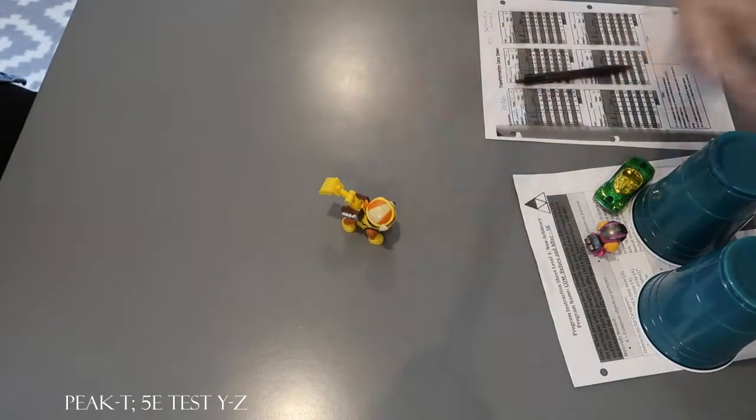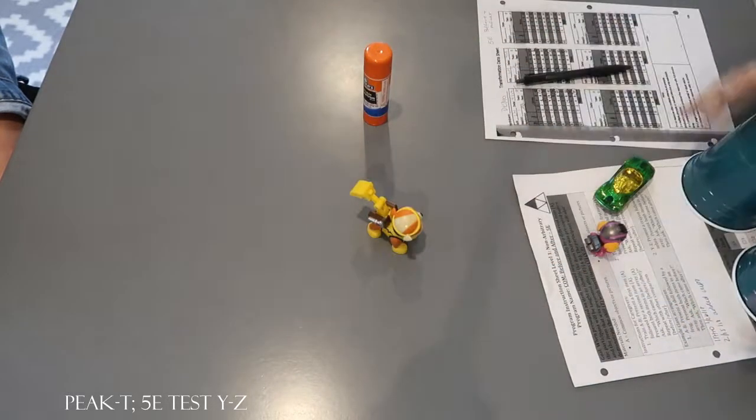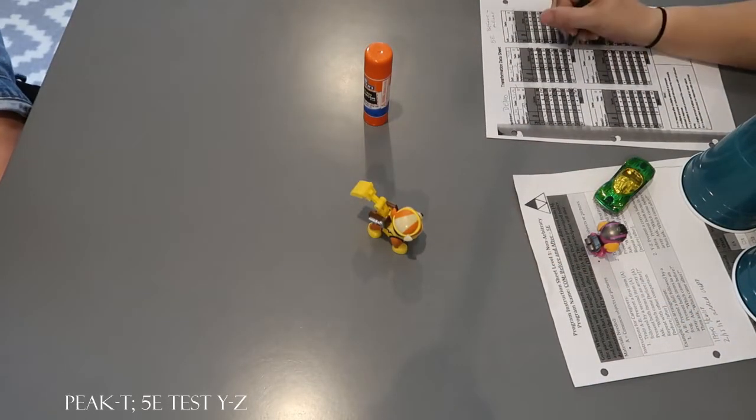One more. And look. What did you see before? Rubble. What did you see after? Glue.